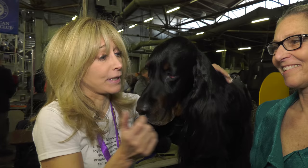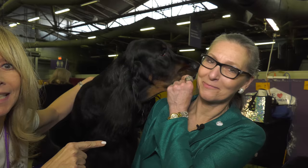We're at the piers now, in the back area where these little babies are being groomed. I'm getting a kiss. They're getting groomed before they go into the ring. This is a Gordon Setter — absolutely stunning. This is his mom, Christine.